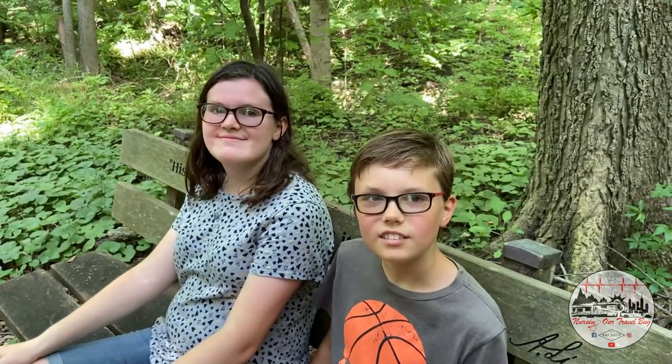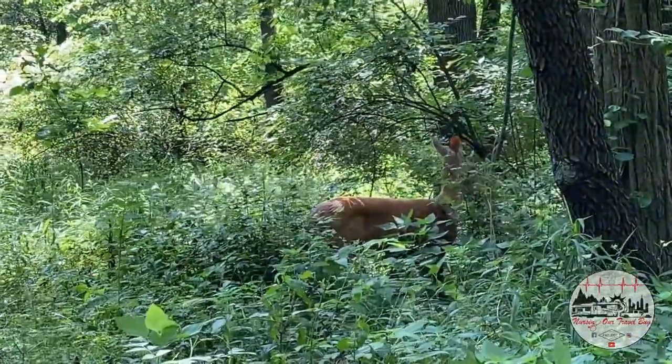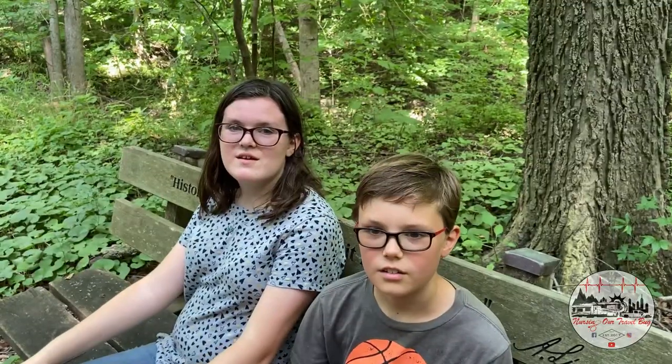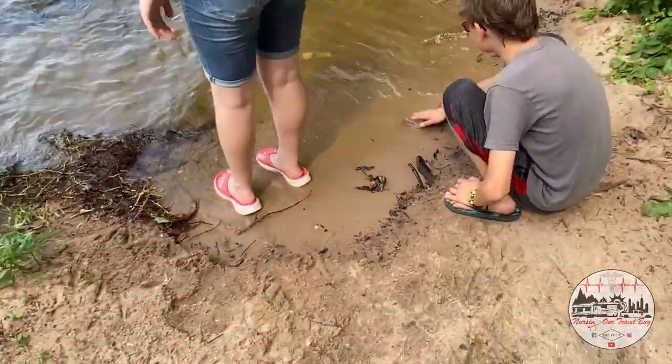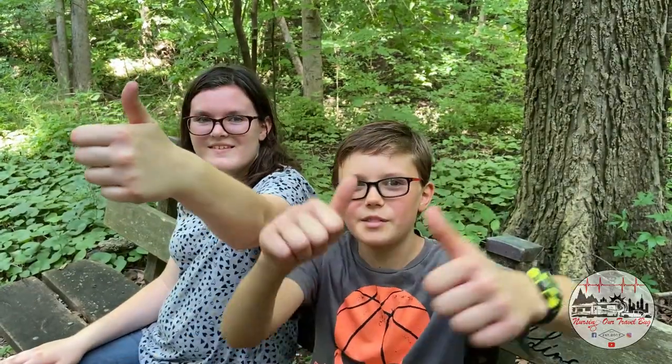Bella and Will, tell us about the Lincoln Garden. It's a garden that's like along the road. On our walk, we saw two deer, a lot of squirrels, and a lot of bugs. It's a trail right outside of Springfield. If it's really hot outside and you need something refreshing, just go to the lake, dip your feet and hands in there, or even take a swim if you want. Rate the park — thumbs up or thumbs down? Thumbs up.